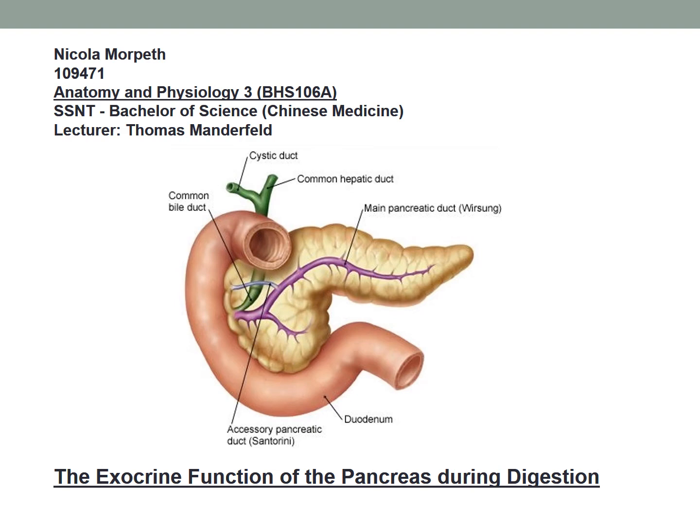The pancreas plays an important, if not the most important, role in sustaining homeostasis of the gastrointestinal system. This presentation will explore the exocrine portion of the pancreas, including the enzymatic functions within chemical digestion in the small intestine and clinical relevance of common pancreas dysfunction.